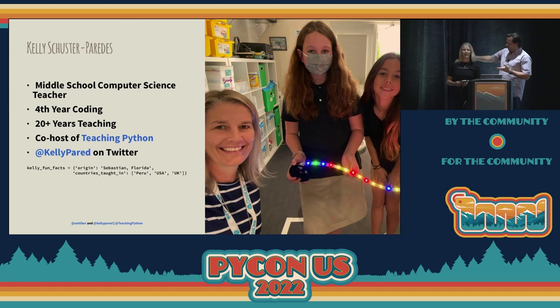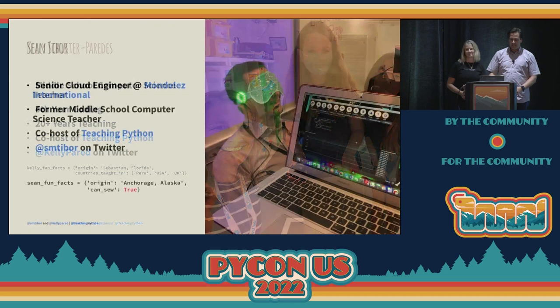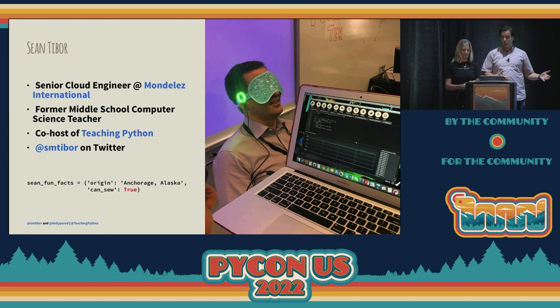I'm Kelly Schuster-Paredes, and I'm a teacher who codes. I work as a computer science teacher at Pinecrest School in Fort Lauderdale, Florida. And I am the co-host with Sean here for Teaching Python. And I'm Sean Tyber, and I am now a senior cloud engineer at Mondelez International. We make cookies — not the kind that go in your browser, but we make Oreos and Nutter Butters and all kinds of fun stuff. And I'm the other co-host of Teaching Python.